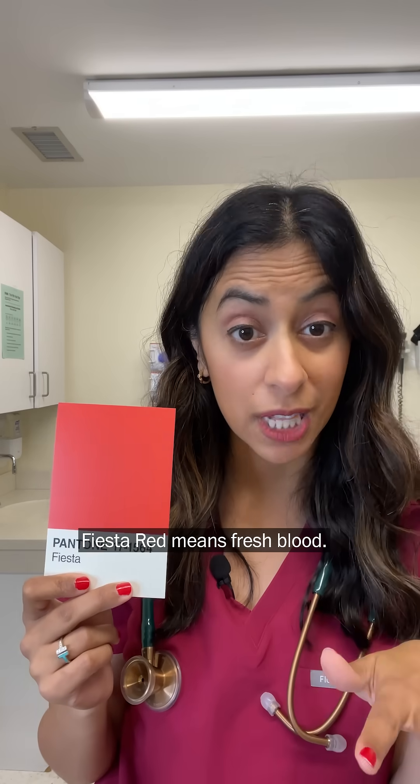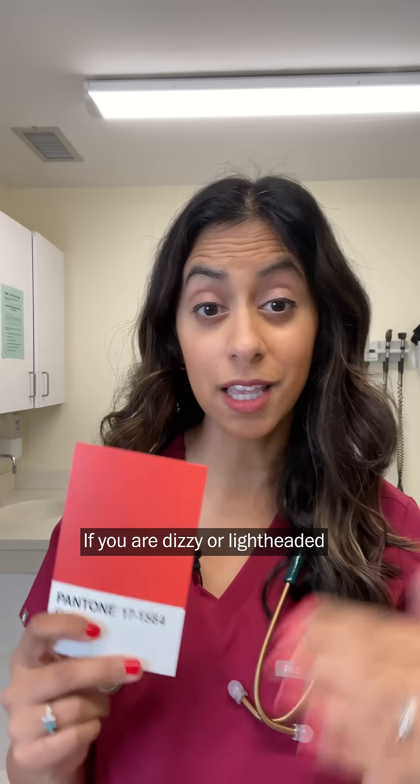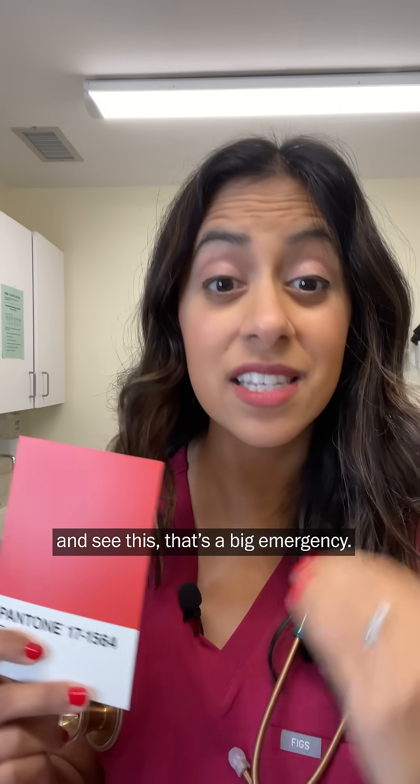Fiesta red means fresh blood. This is often from lower GI bleeding or hemorrhoids. If you are dizzy or lightheaded and see this, that's a big emergency.